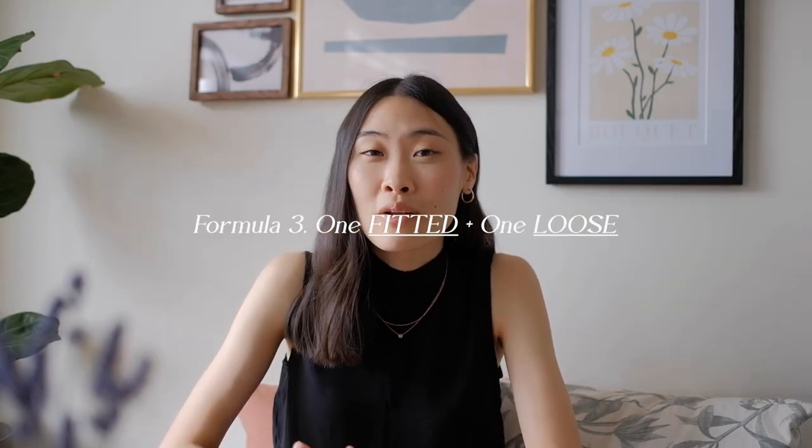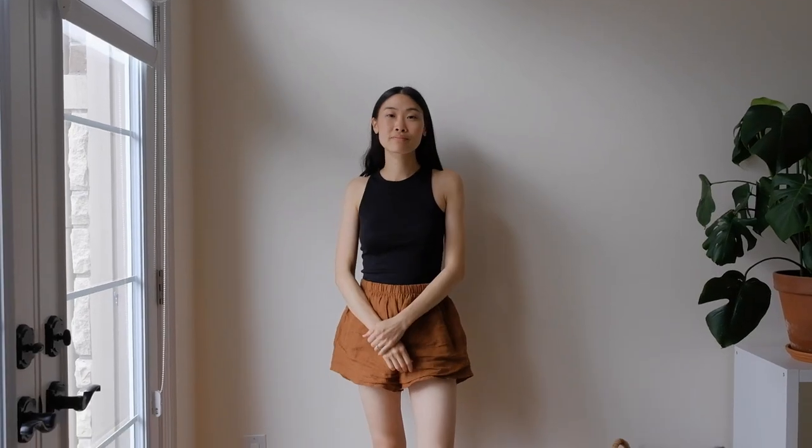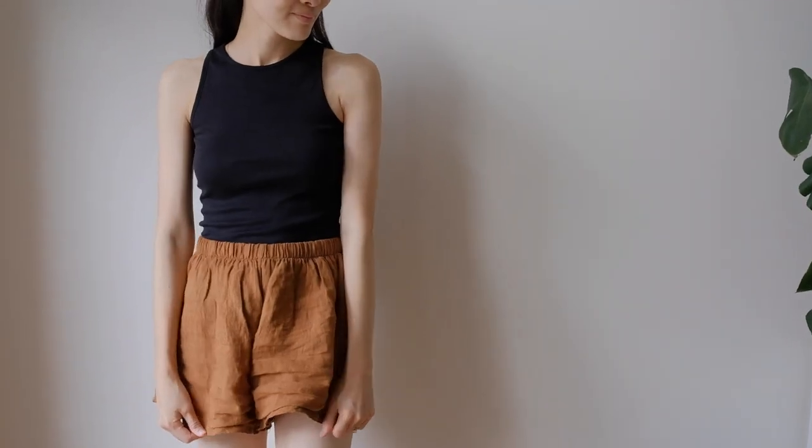The next formula is one fitted and one loose — that can be a fitted top and loose bottoms, or vice versa. It's really up to you and depends on what you're feeling like wearing that day. For my wardrobe, I usually do a fitted top and loose bottoms. I enjoy this formula because I think it gives the outfit a really nice balance and harmony to the overall look. If my bottoms are high-waisted, it helps to elongate my legs and make me appear taller as well.